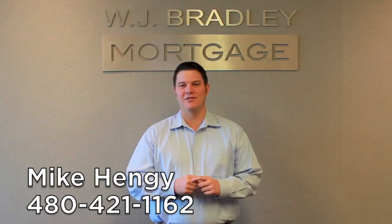If you have any questions on VA loans, please feel free to reach out to me. I'm Mike Hengie and I want to be your go-to loan officer.